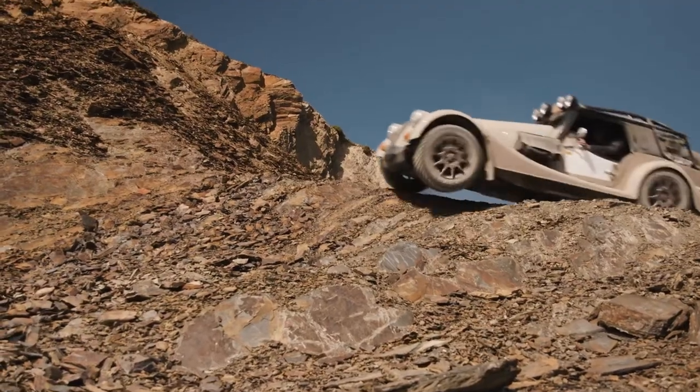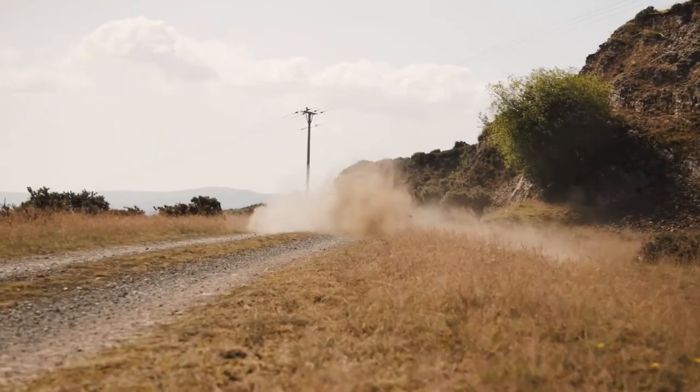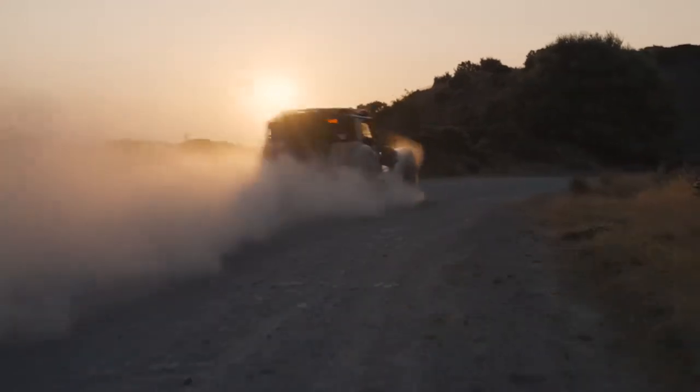Today, Morgan builds around 800 cars per year. The model lineup comprises the three-wheeler, Plus 4 and Plus 6. Each one offers something unique while retaining the true DNA of what a Morgan sports car should be.